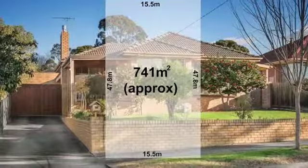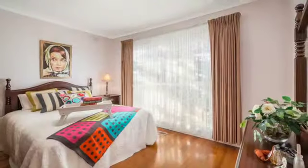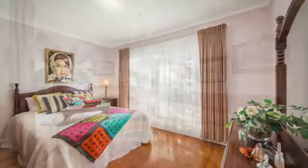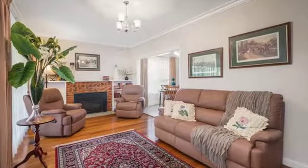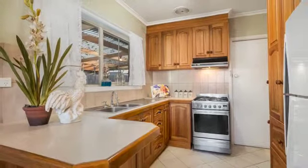This comfortable, well-presented cream brick veneer home, nestled in a quiet residential precinct, offers three generous bedrooms, formal lounge and dining. Polished hardwood floors are a stunning feature and the modern blackwood kitchen will appeal to the master chefs out there.